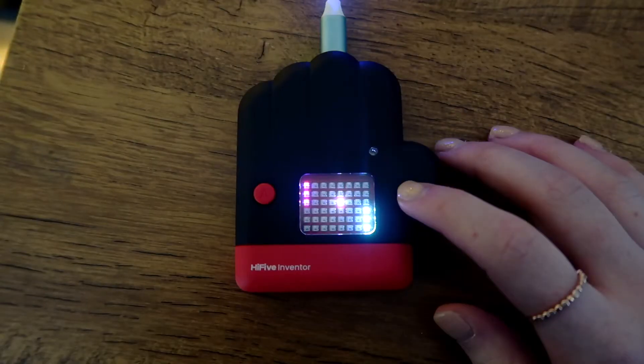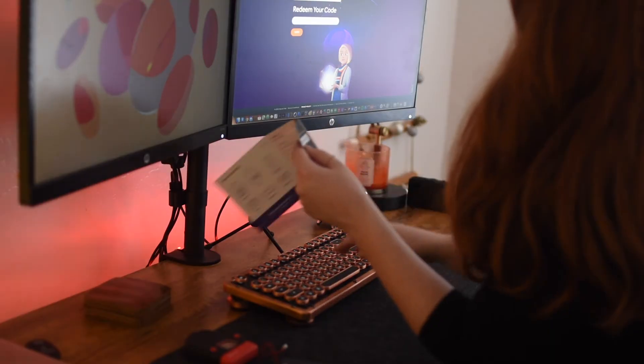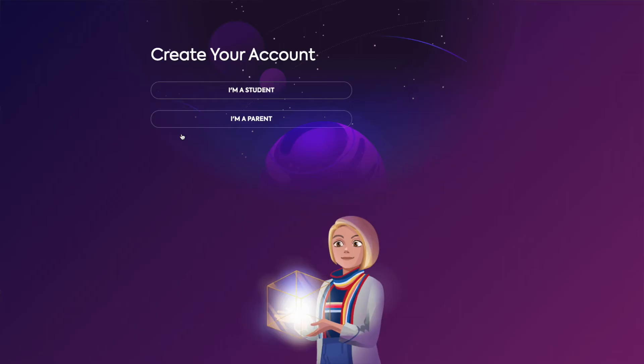The kit includes tons of additional activities where users will be able to master both Python and block coding. Coders will have the chance to create their own project sandbox where they can write their own code and program their own gadgets. Inside the kit they provide you a unique code to enter on their website, then you'll need to define your account as either a student or a parent.